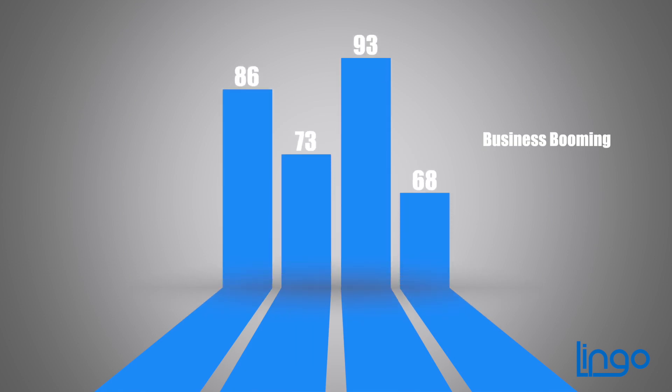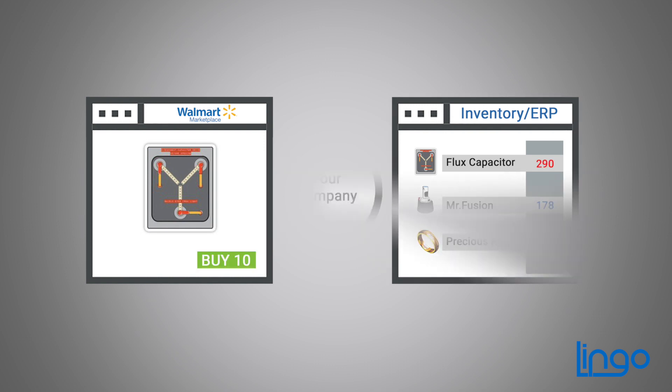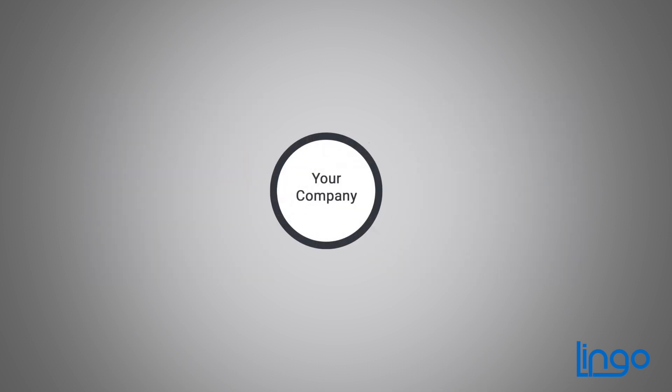And when business is booming, accurate inventory information is essential. With our connector, quantities are automatically updated and it's all scalable, too. So it grows with you.